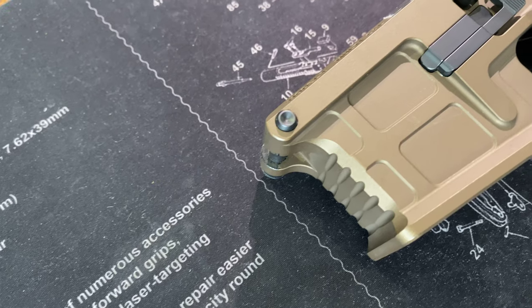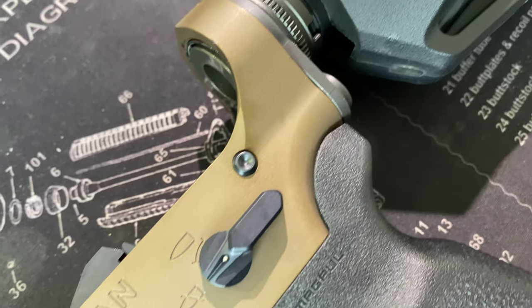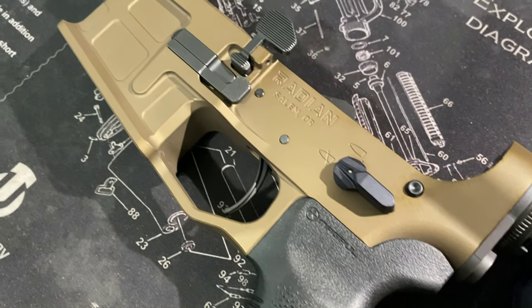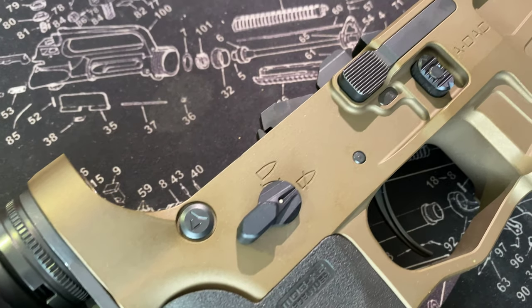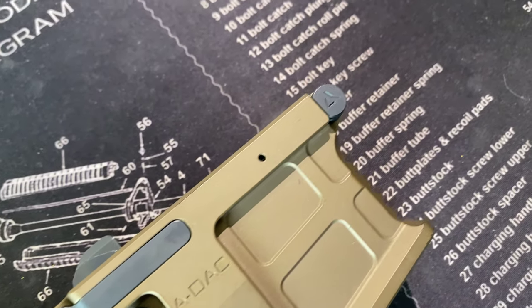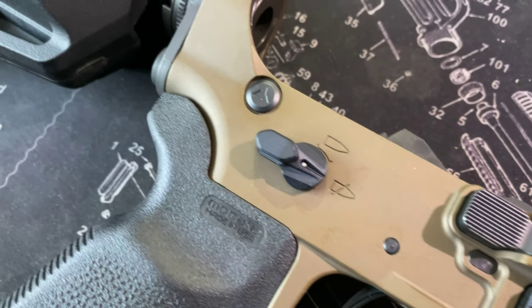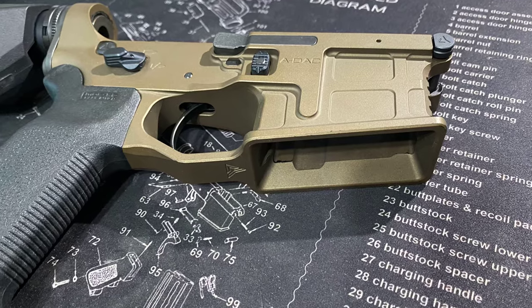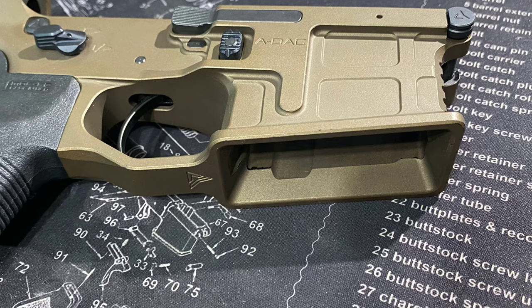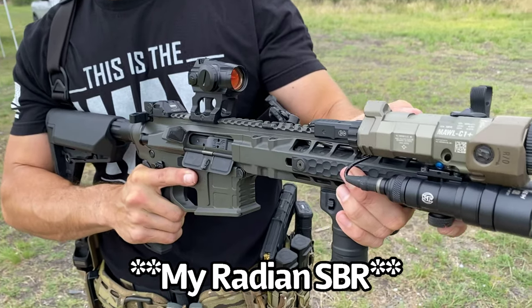This next one is near and dear to my heart — the Radian ADAC Lower. This is an overbuilt and rugged receiver that is extremely elegant, masterfully machined, and mean as hell. You can easily tell the machinist who designed this meant business — from the PMAG-style machining outside the magwell to the fully enclosed components that drive the ambi controls. This lower is feature-rich and will leave you with little to complain about. It also has a flared magwell which makes mag changes an absolute breeze. It may be on the heavier side, but trust me, it's worth every dollar.